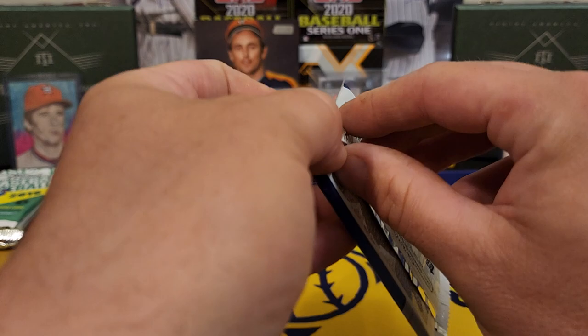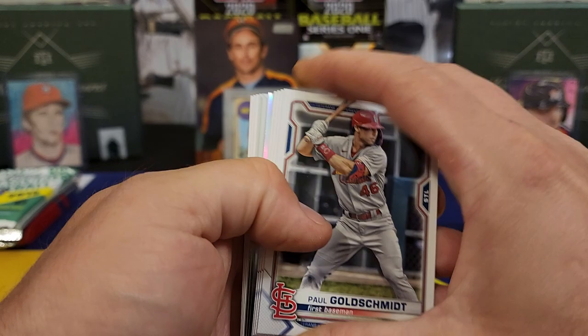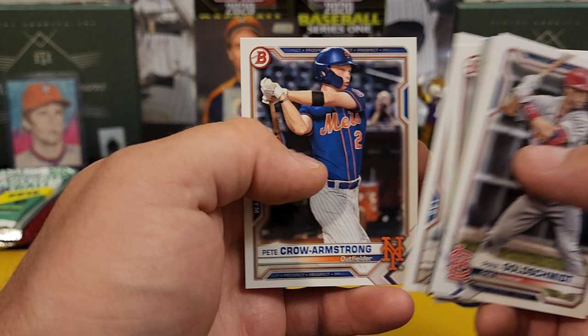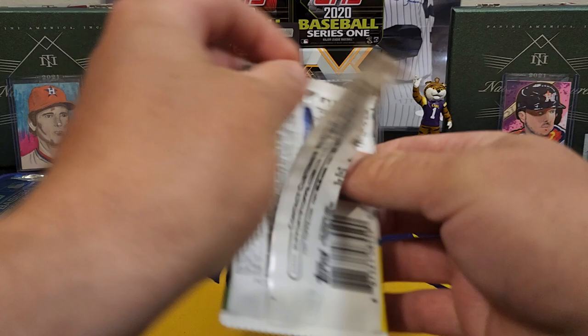Alright, this is a hobby pack of 2021 Bowman — one in 24 chance at the auto. Can we get it? Can we get a color? Doesn't look like it. Josh Bell, Mr. Mookie Betts, Taylor Trammel, Nick Allen — no first in that one. Jake Vogelpaper and Mr. Pete Crow-Armstrong. Come on. Three packs to go, one of them being a bonus pack which is not guaranteed.